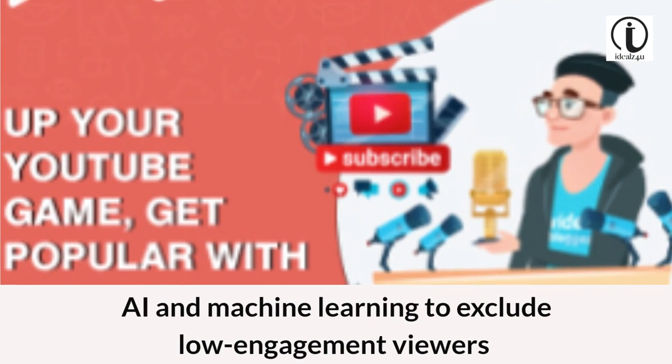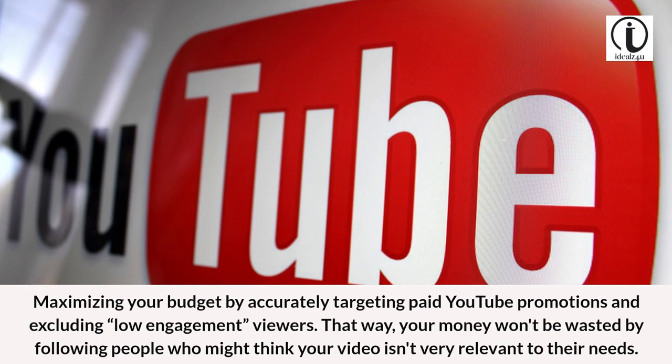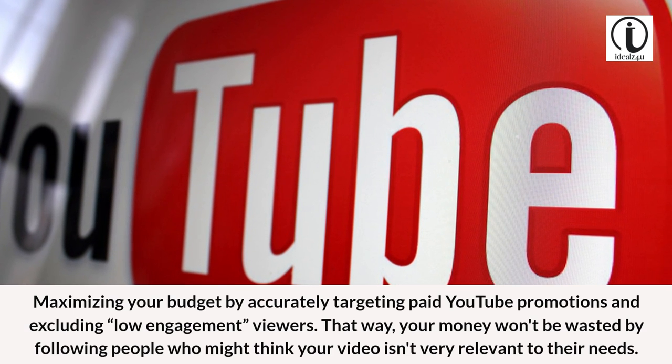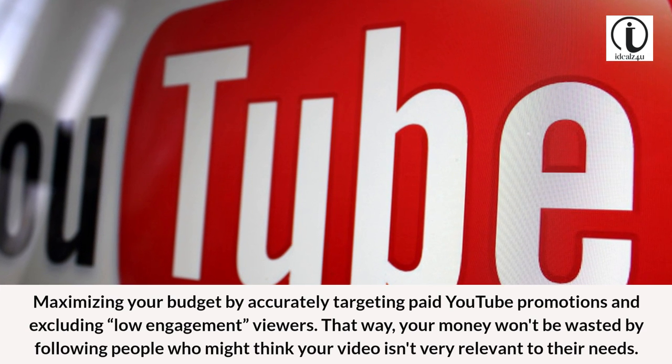AI and machine learning to exclude low engagement viewers. Maximizing your budget by accurately targeting paid YouTube promotions and excluding low engagement viewers. That way, your money won't be wasted on people who might find your video irrelevant to their needs.